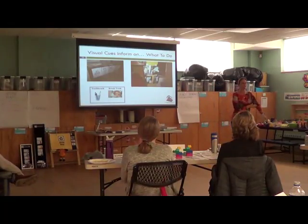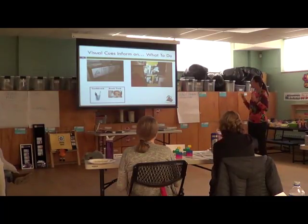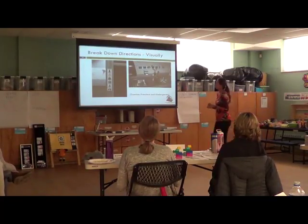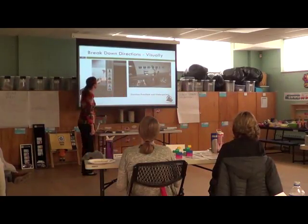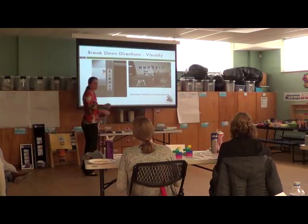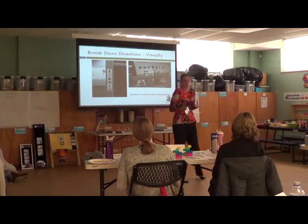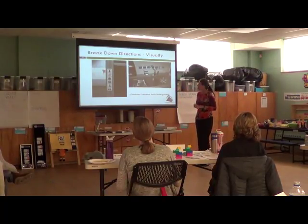Those visual pieces really come back to helping all kids stay on task, stay focused, and understand exactly what you wanted them to do. Here they've broken down going outside to get dressed — snow pants, boots, coat, mittens. Just what does it mean to get ready to go outside? What do you want them to put on? Is it just a coat or do they need other things? We can use pictures to help them out.